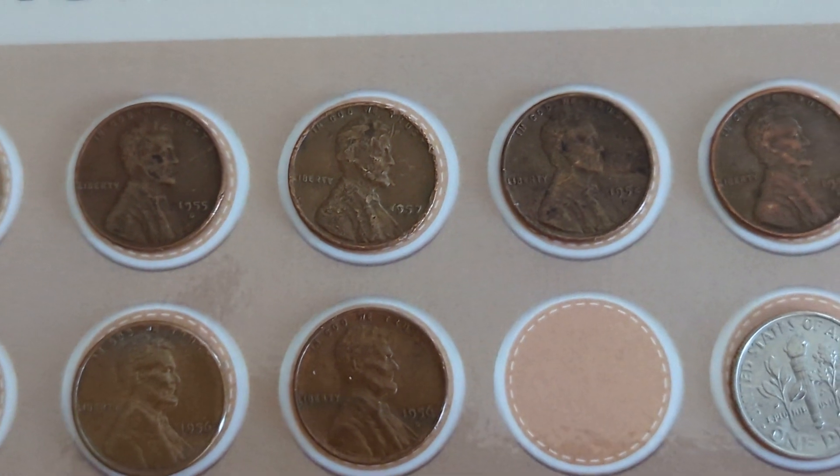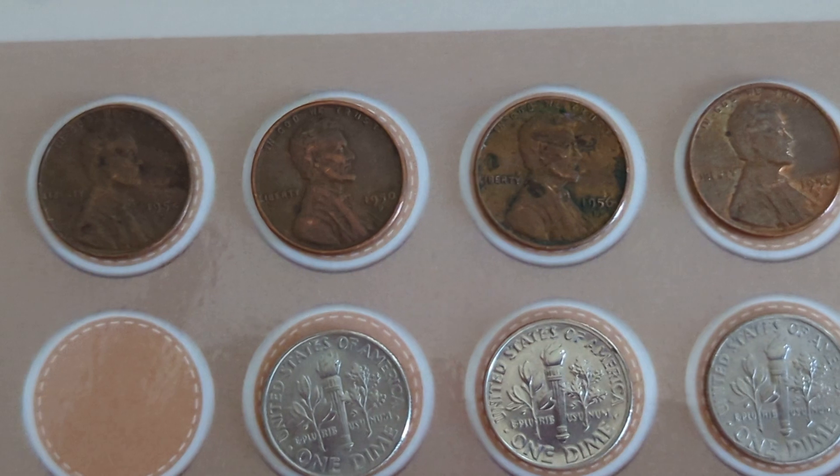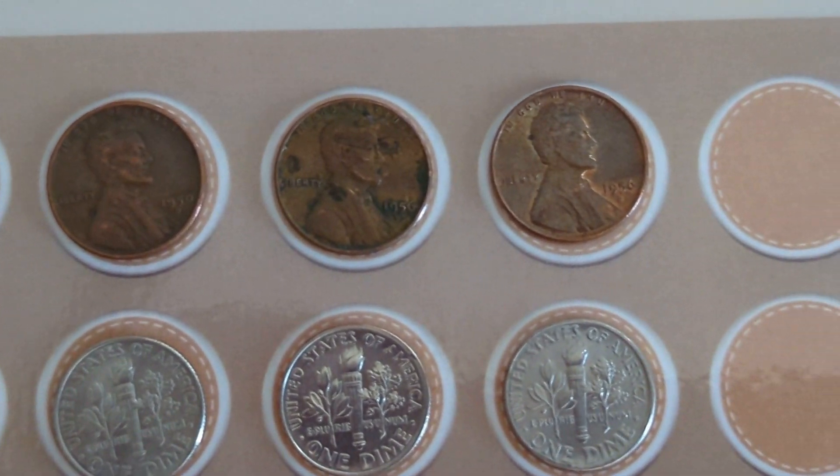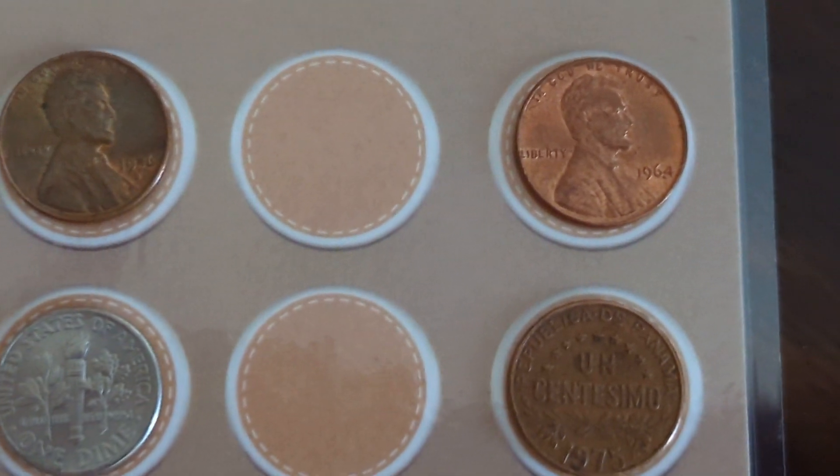I also got three dimes in that $50 penny bag — up 30 cents. As well as a pretty nice looking '64 and an interesting coin out of Panama.